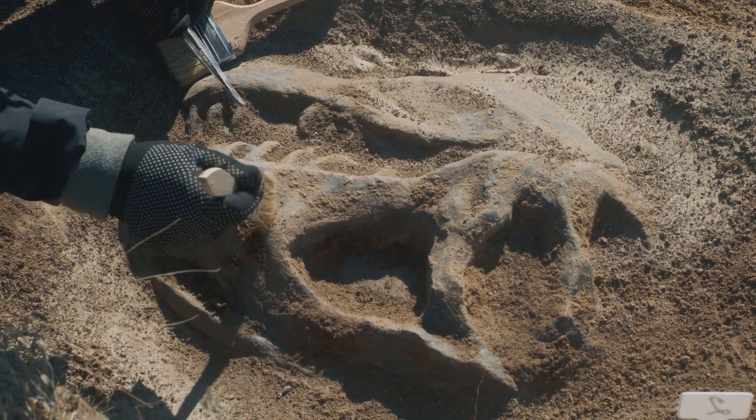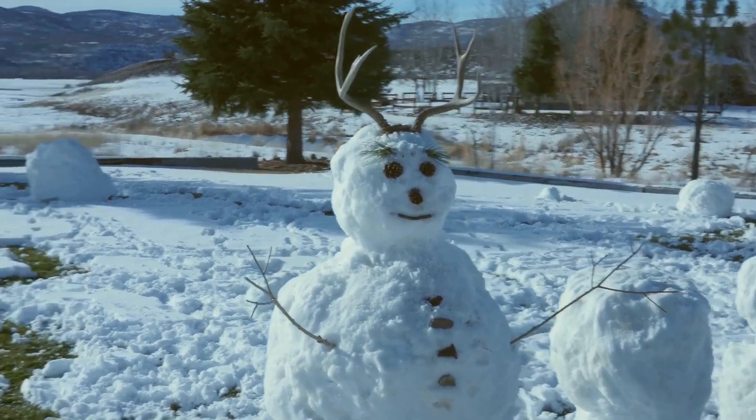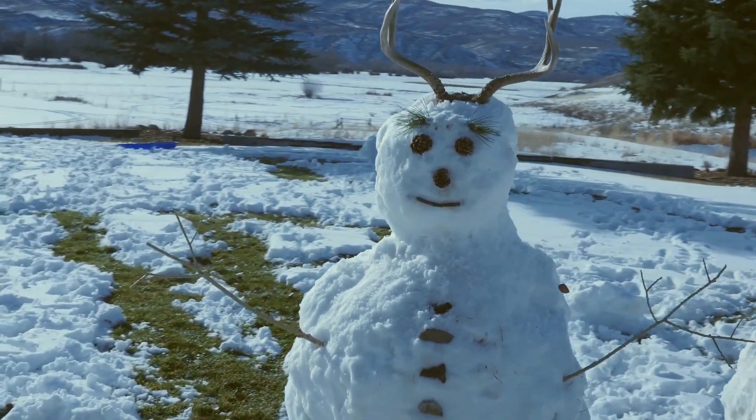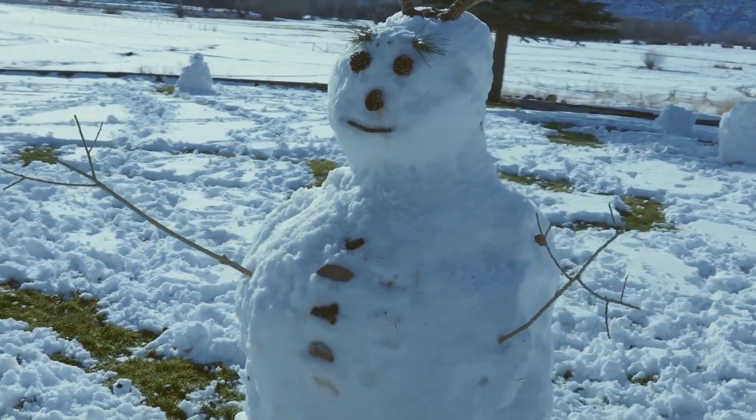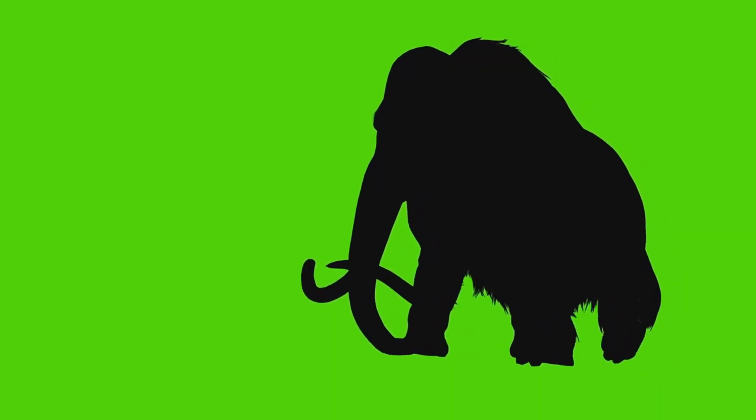One of the most distinctive features of the mammoths was their long, curved tusks — but these were not just for show. These tusks were multi-purpose tools, used for foraging through deep snow to reach vegetation beneath, fighting off predators, and even attracting mates.